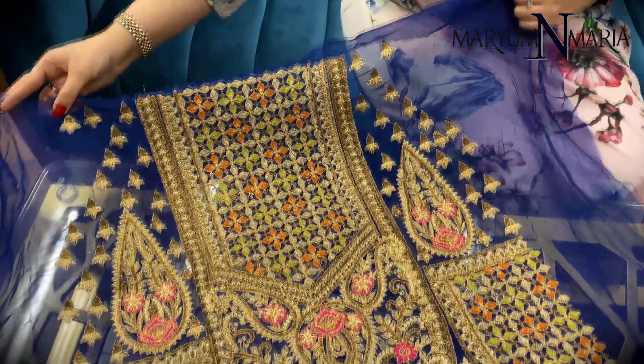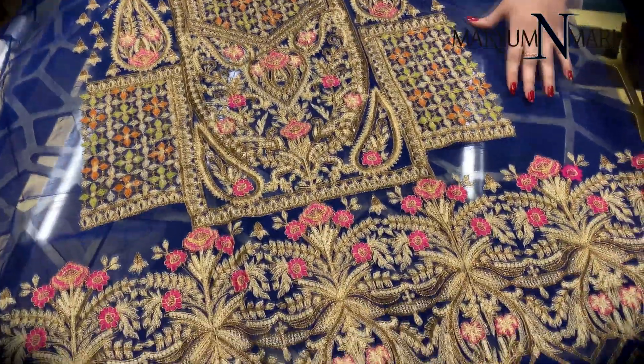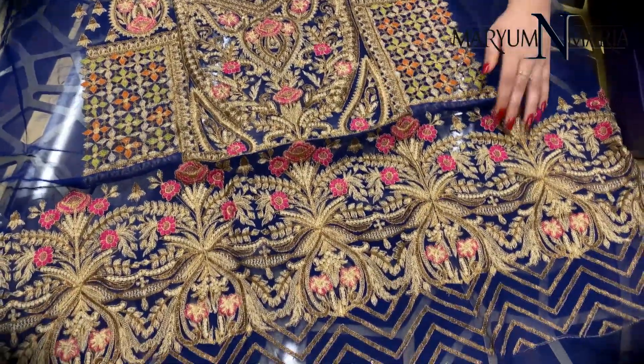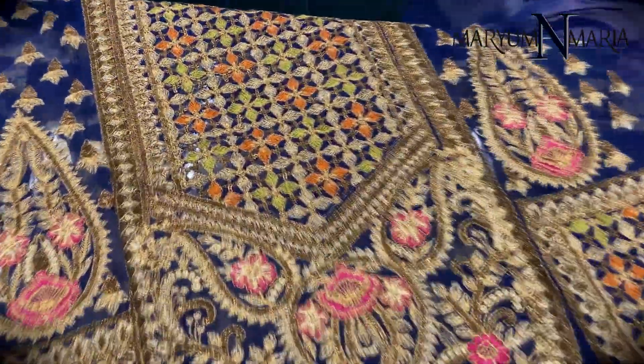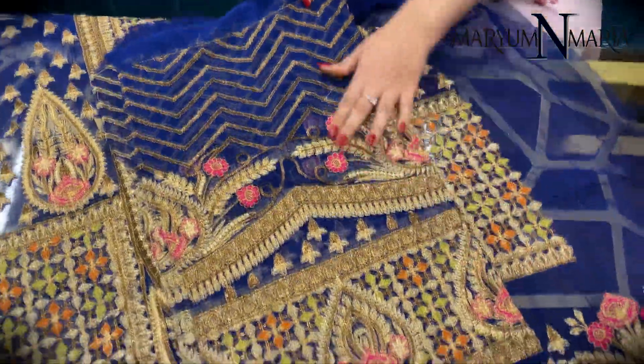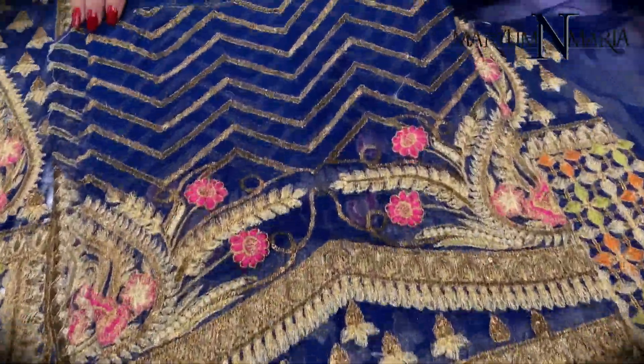This is the front of the shirt with multi-coloured embroidery over it and the tilla work. The sleeves have a heavy border and tilla embroidery on the top of them.